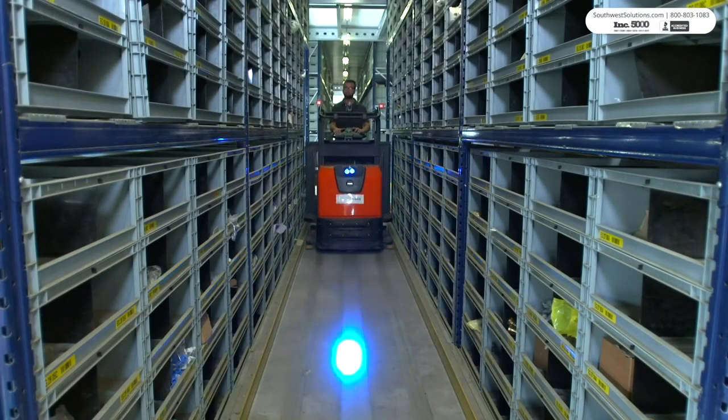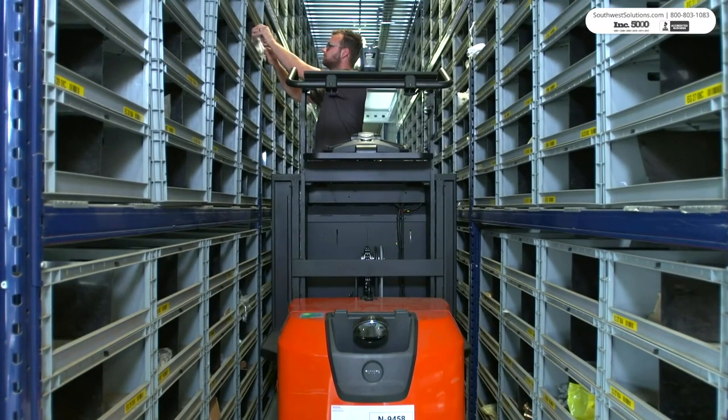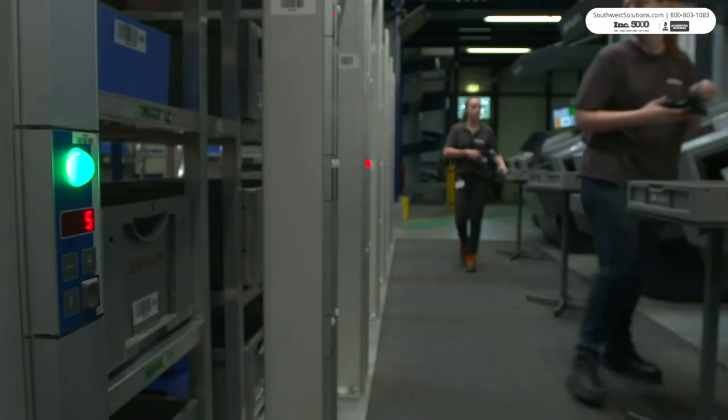When it comes to distributing parts and supplies to various different sectors, quick order processing is essential. Traveling through a warehouse to manually pick goods takes up a lot of time and proves to be an inefficient method of order processing.